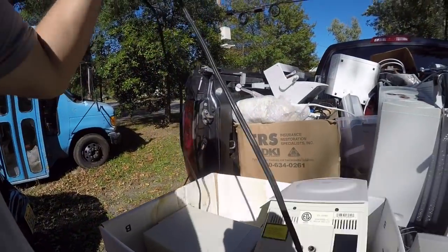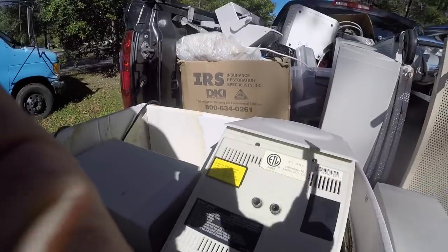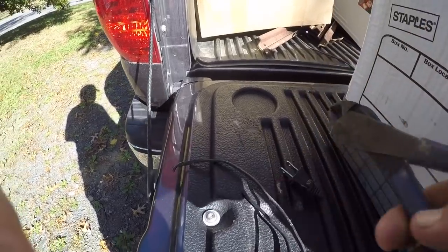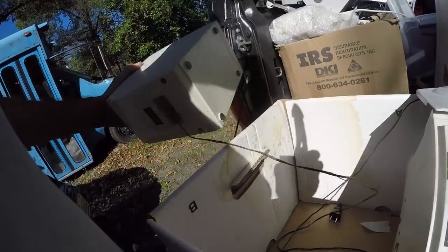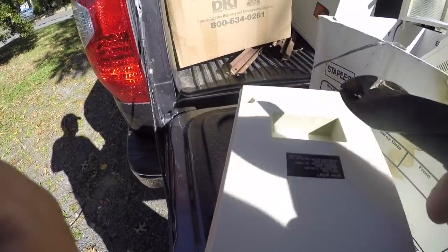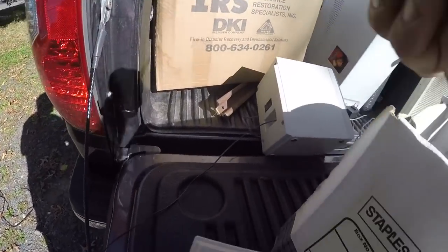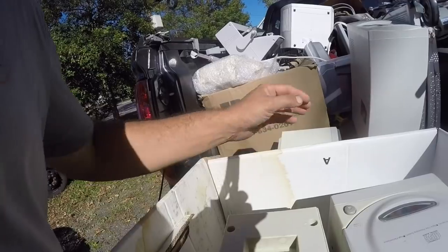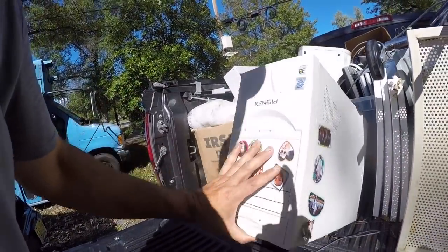The temperature here has been perfect recently — not too hot, not too cold. You need a coat in the morning and by the afternoon you need a short sleeve and shorts. The scrapyard will take most of this electronics — the computers I put in a large pile to take out the boards.